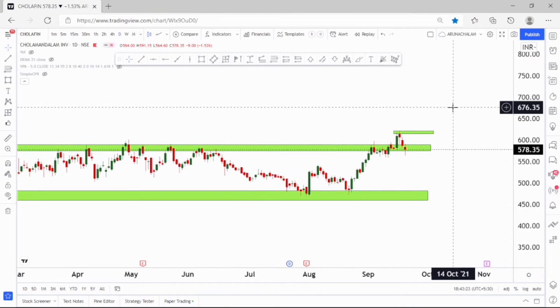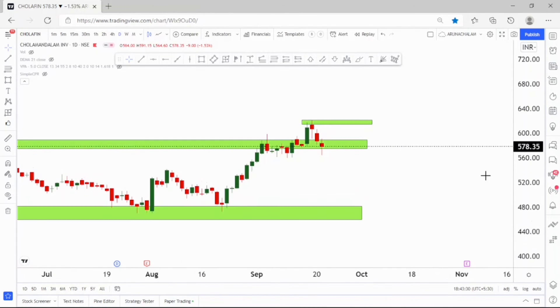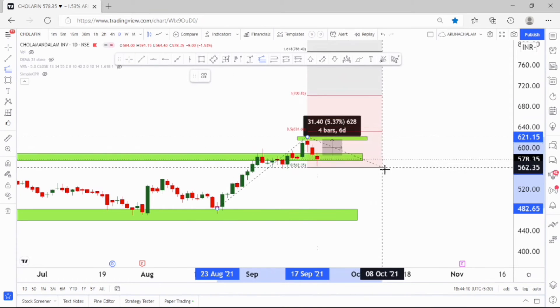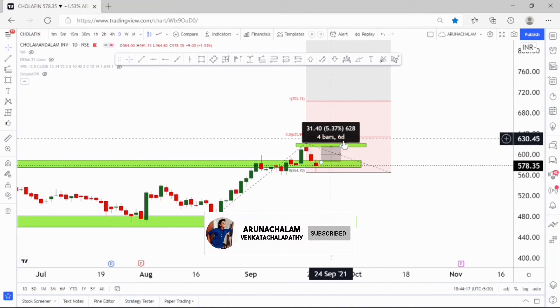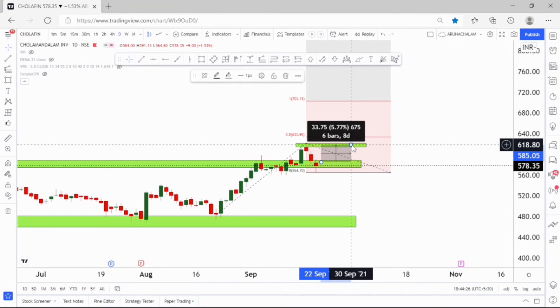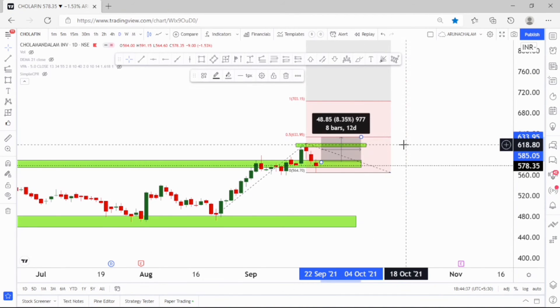For short term, take entry at current market price or above 580 and take 620 as the most primary target — about 5% upside. Using the Fibonacci extension tool: entry at current market price or above 580, primary target 620, and if the stock breaks 620 then consider 630 as the next resistance or target. If the stock shows weakness around 620 to 630 then exit, or else ride the trend till the price range of 703.